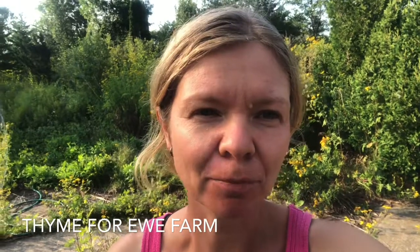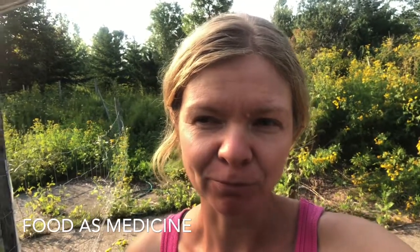Hi there, this is Estella Vanjie from Time4u Farm. I'm doing this video — this is the first of a couple of videos for Open Farm Day 2020. Since we can't have a farm tour, we are doing videos this year. So in this video I'll give you a little tour of our greenhouses. We have a couple of them, so I'll just walk you through it.